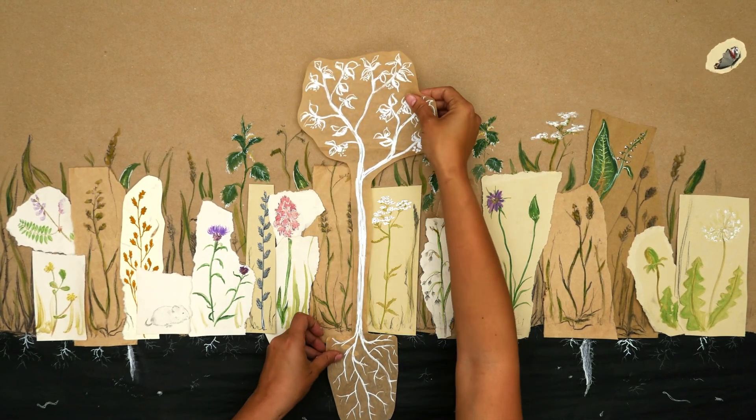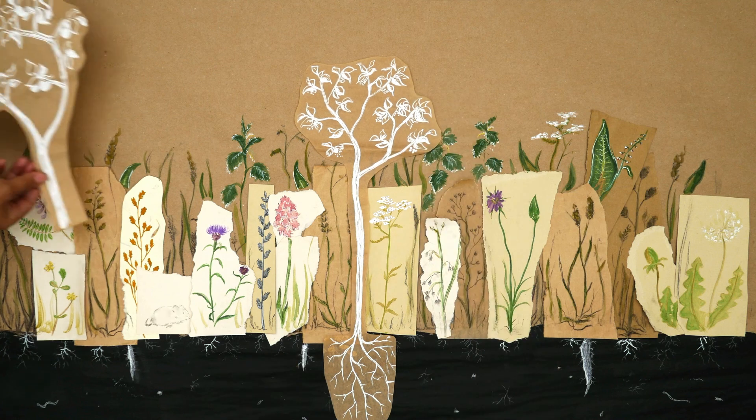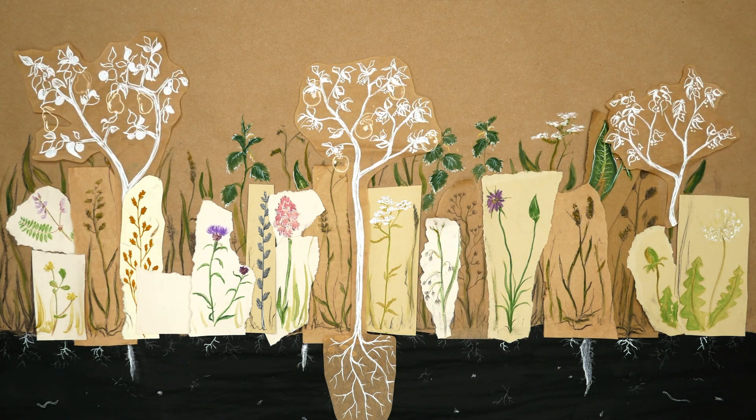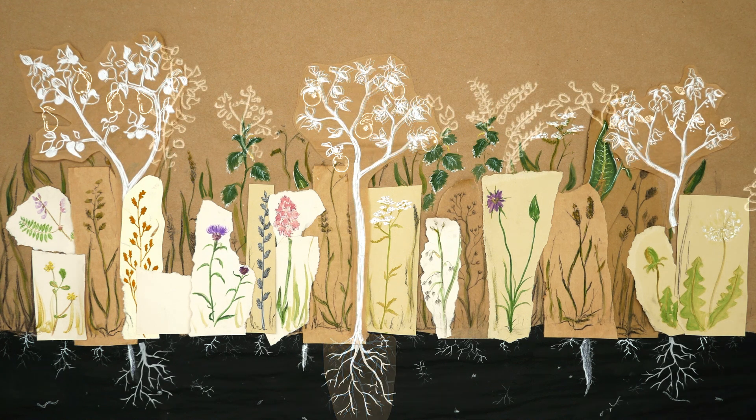We slotted into what nature had already started and planted a woodland of fruit and nut trees — apples, plums and Kentish cobnuts among many others.